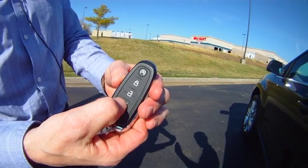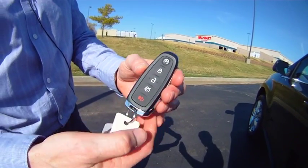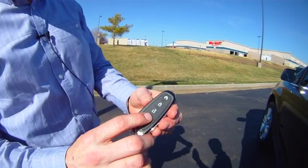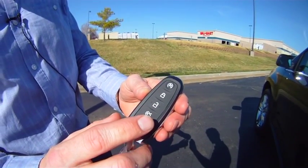Back here, if you hit the trunk button twice, it opens up the rear tailgate. If we hit it twice again, the rear tailgate will shut by itself.